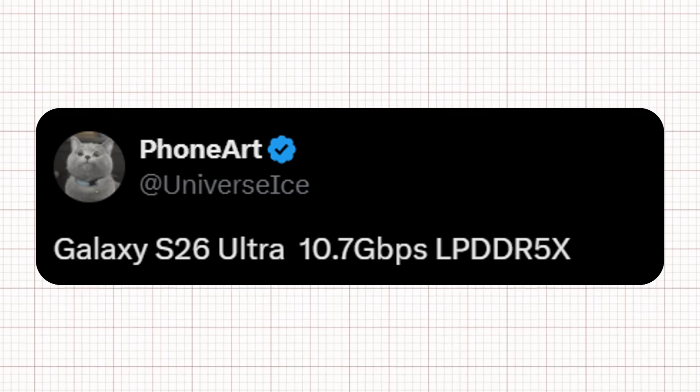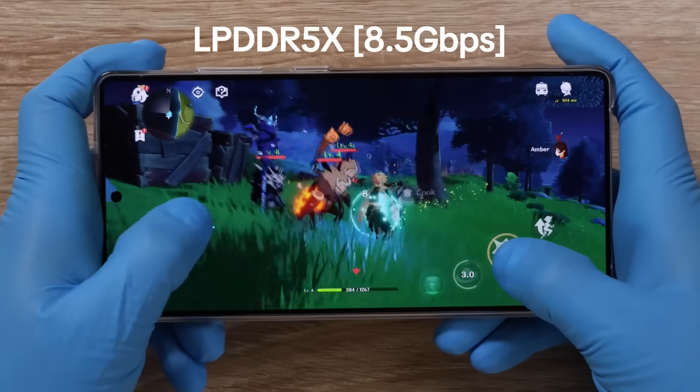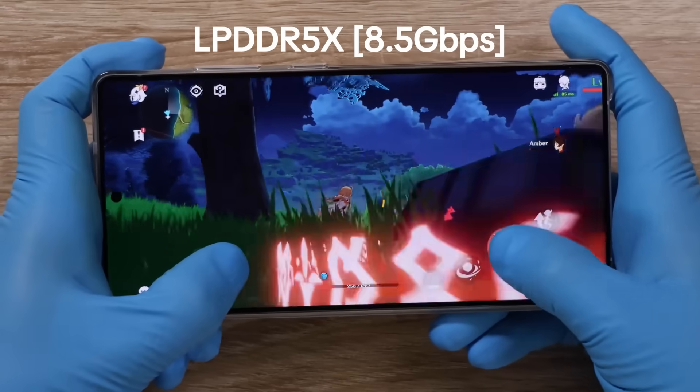According to Ice Universe on X, the Galaxy S26 Ultra will feature LPDDR5X RAM with a 10.7GB per second data transfer speed. In comparison, the Galaxy S25 Ultra uses LPDDR5X rated at 8.5GB per second, making the new RAM around 25% faster.